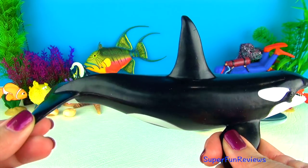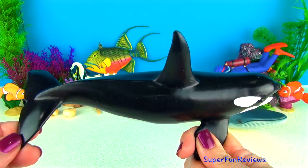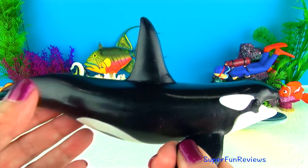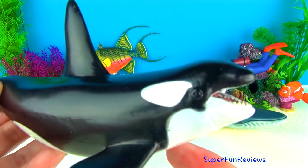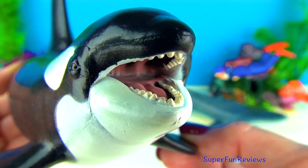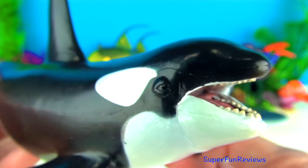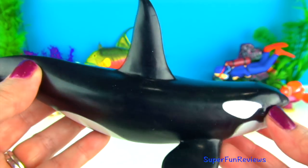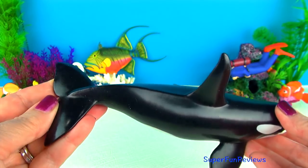Orcas are the largest of the dolphins and are easy to recognise by their distinctive black and white colouring. Orcas have long rounded bodies with large dorsal fins at the middle of their backs. Their black bodies are marked with white patches on the underside and near the eyes. They weigh up to six tons and can grow to 32 feet or 9.7 metres long.